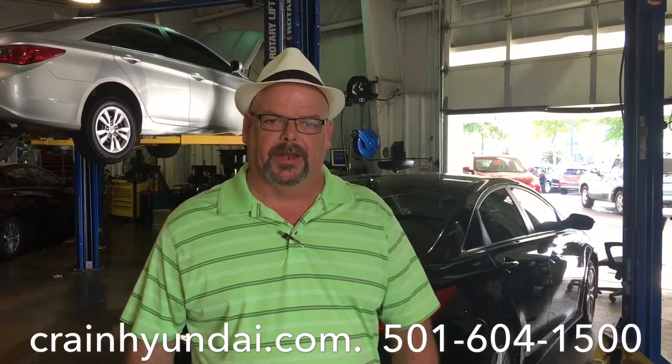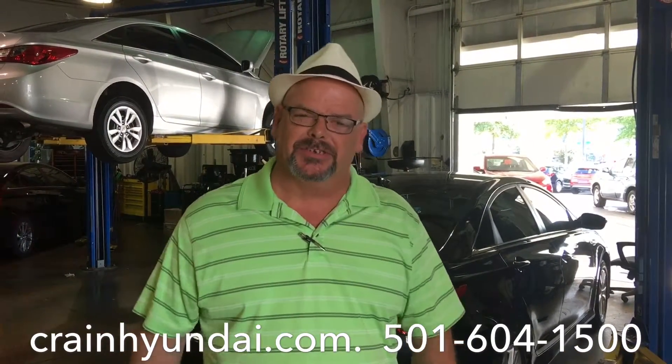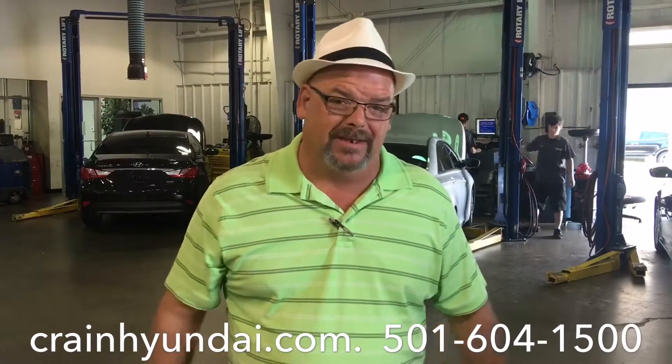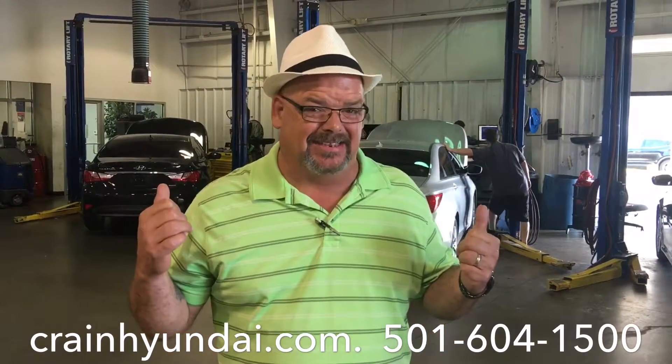Hey guys, this is Captain Hatt, Crane Hyundai down here on Colonel Glenn. This is this week's Maintenance Minute. My number one maintenance tip to cover the investment that you've made in your new Hyundai is to let these guys do it.